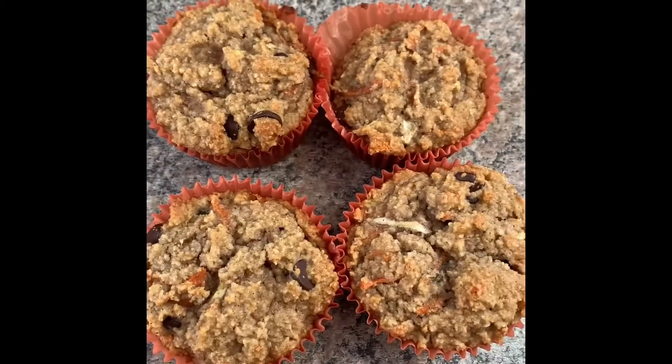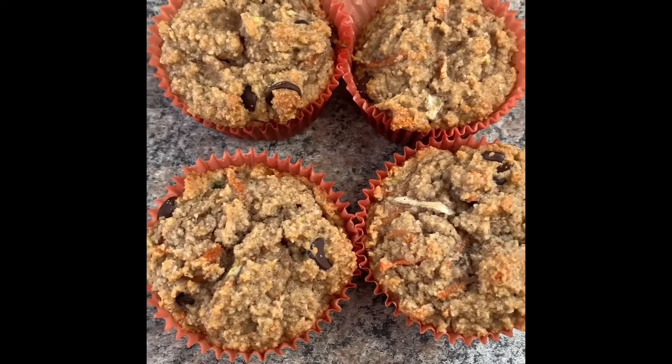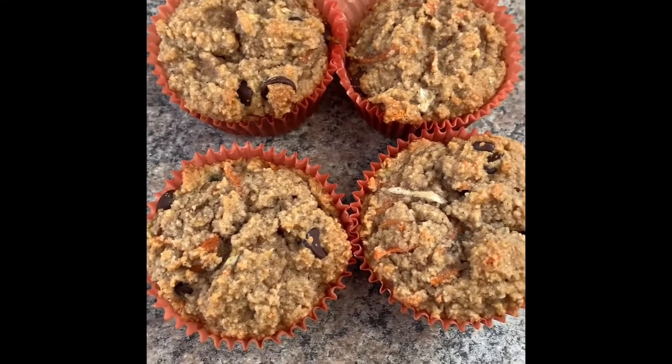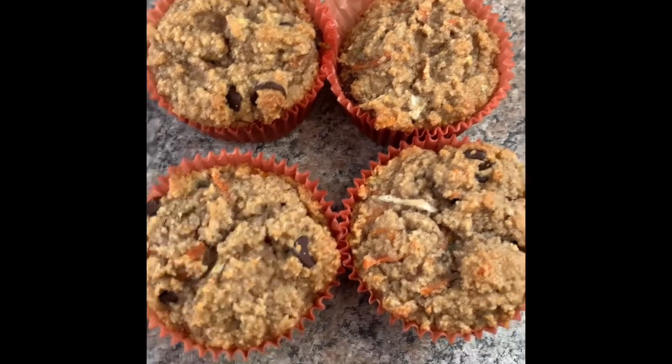I made some gluten-free muffins over the weekend — these are the last of them. There's zucchini and carrot in them and I added a little bit of chocolate chips. I'm going to link the recipe in the description section. These muffins are amazing.